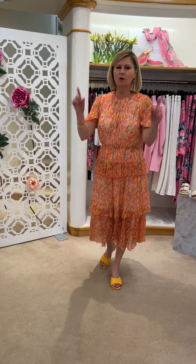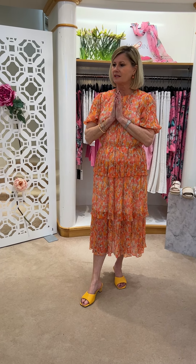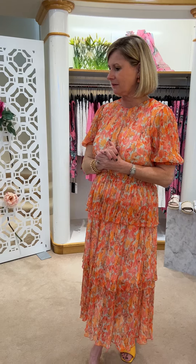We were all still wearing masks in Italy actually, in Venice. It wasn't a problem, but you had to have the proper FFP2 mask. They didn't tell you until you got to the gate, so everyone had to run back quite a long way to go and get the mask - so there was a bit of a panic going on.